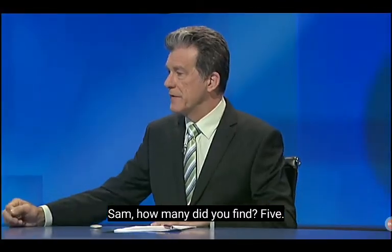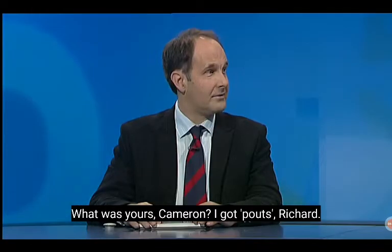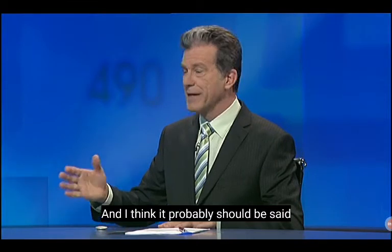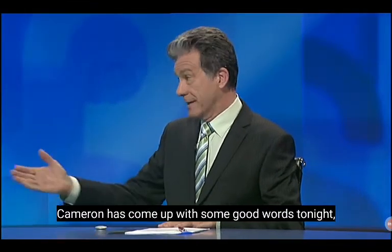Sam, how many did you find? Five. And Cameron — I still got a five. What was yours, Cameron? I got pouts. And yours, Sam? Guest. Great stuff. Well David, looks like we've got two fives, and I think it probably should be said that one of the tough things about this game is that Cameron has come up with some good words tonight.